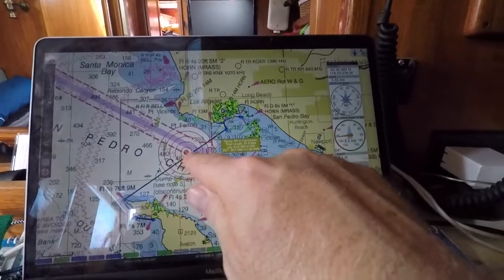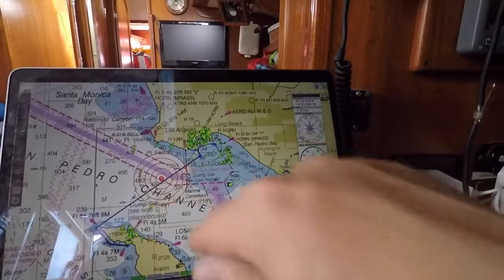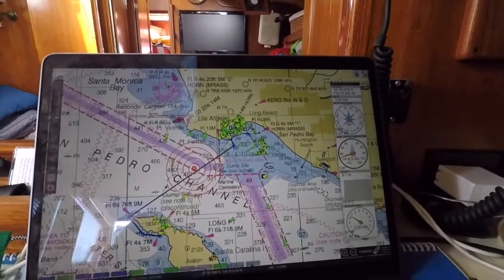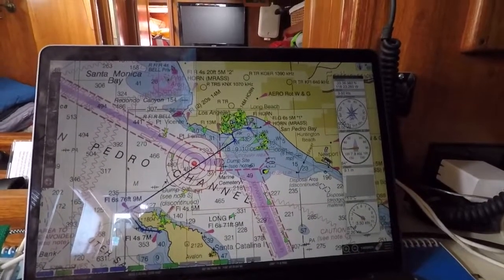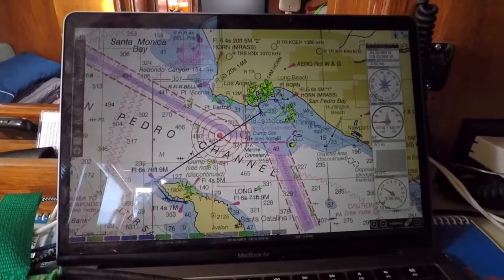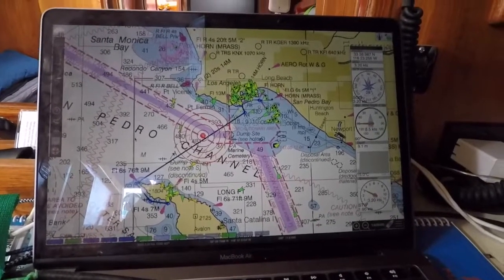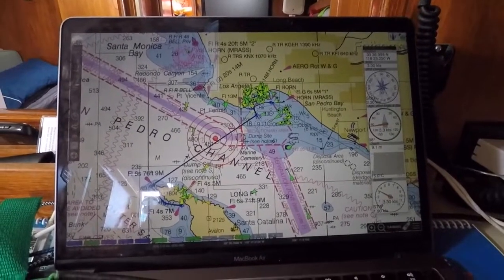Looks like we're getting about four knots speed over ground right now under the main, which is nice. We're just kind of getting into the shipping lanes. I don't see any other boats, no ships, no traffic to be concerned with right now. Getting about three and a half to four knots speed over ground. We've got the wind pretty heavy at the beam, so we could put more sail area up and pick up speed — but we'll go ahead and cruise and wait until TowBoat US gets back to us.